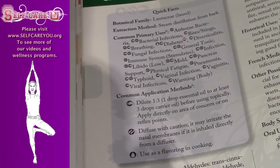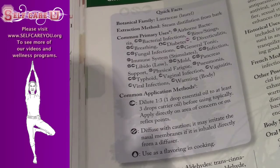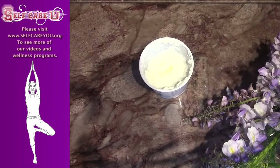Cinnamon is also used for mold, pancreas support, physical fatigue, pneumonia, typhoid, vaginal infection, vaginitis, viral infections, and is useful for warming the body.